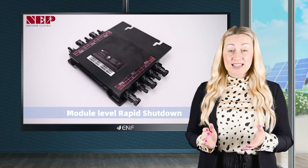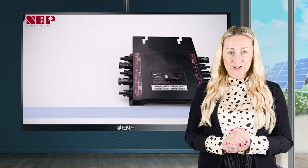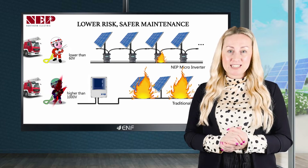It also meets the NEC 2020 criteria for rapid shutdown and arc fault circuit protection, ensuring that the system and people are protected from electric shocks in the event of a fire.